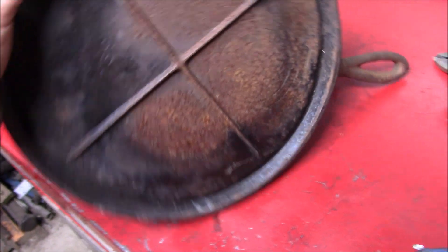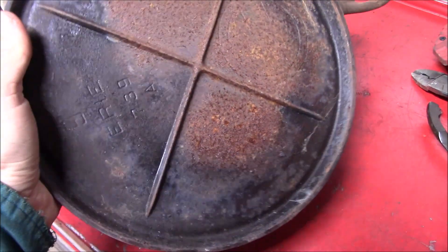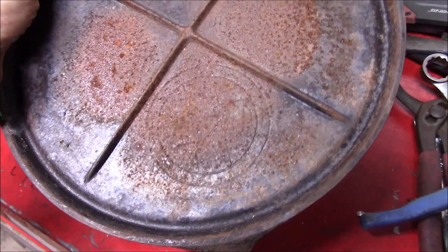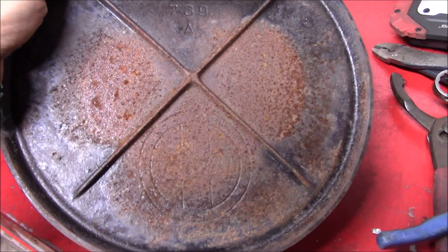I don't see any real cracks or anything, and that would kind of suck if there was. The underside is not too bad. Ooh! Made up in Erie — I think that's a Griswold.